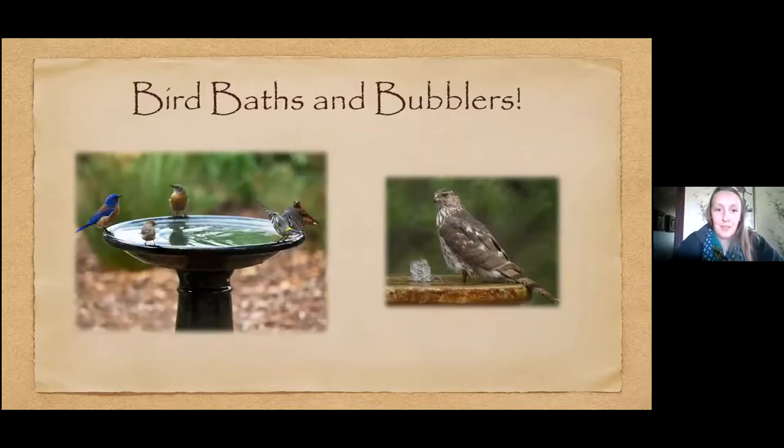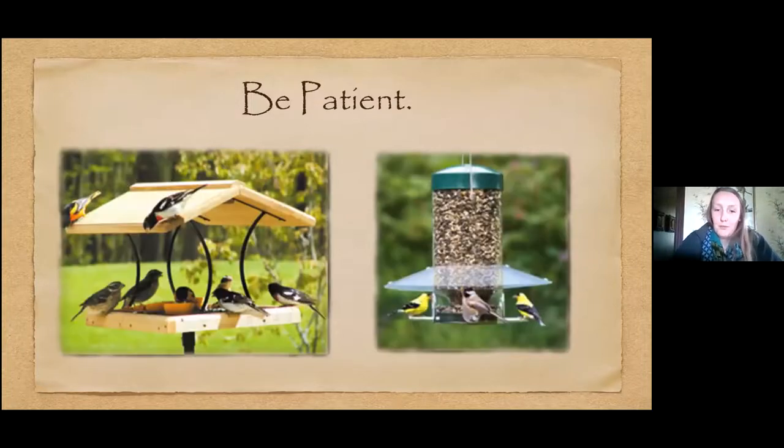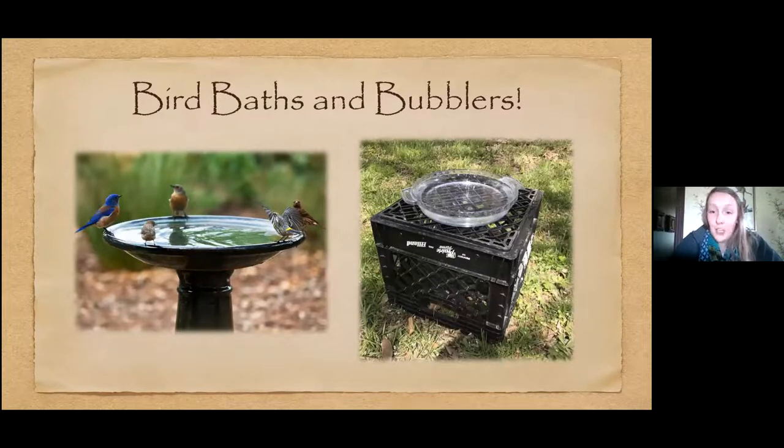Another fun thing you can provide in your yard is a bird bath or bird bubbler. The main thing is to clean it quite often so the water doesn't get too gross. It can be really simple — I found a shallow pie dish, filled it with water, put it on top of a crate, and later that same day birds were drinking from it. You could fill a bowl with water and set it outside — birds and maybe other visitors will come drink from it.